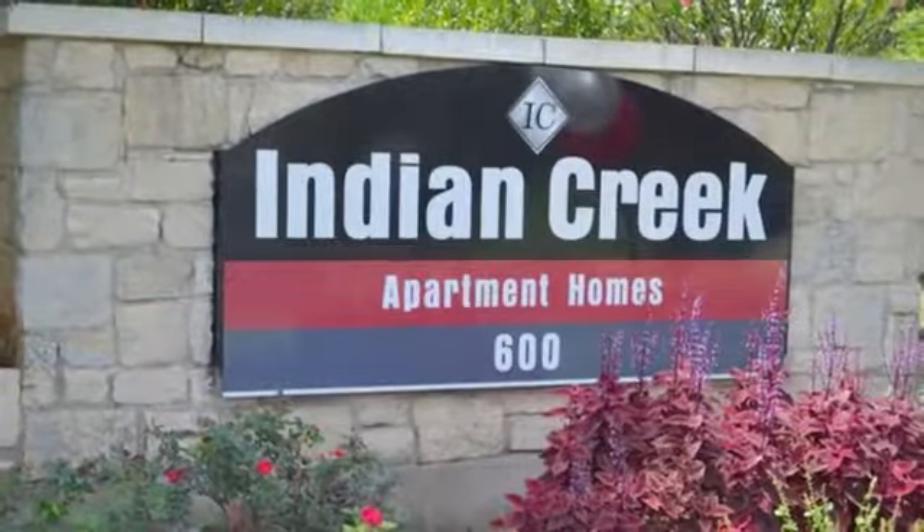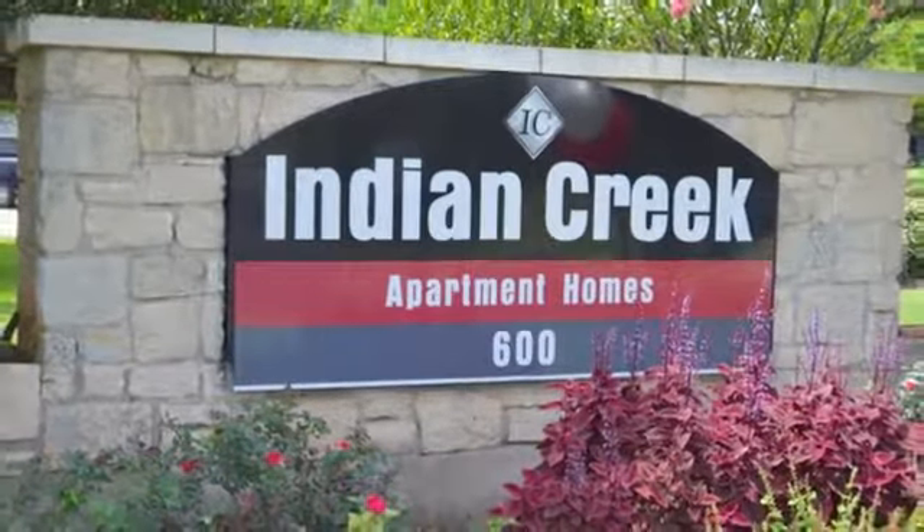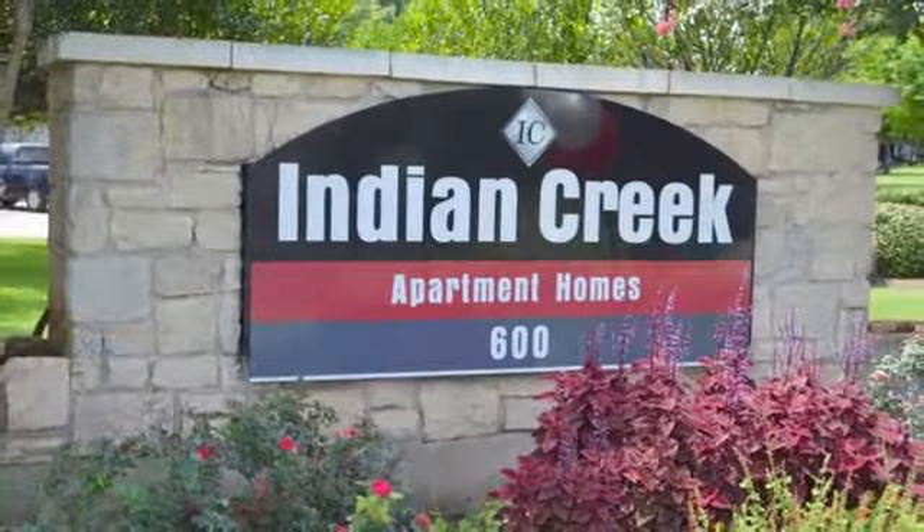We'd love to tell you more. Call today to schedule a personal tour of Indian Creek. We hope to hear from you soon.